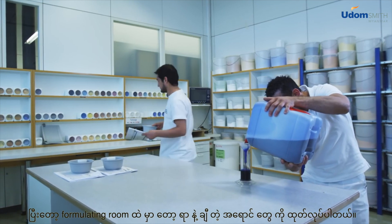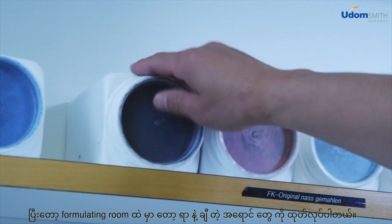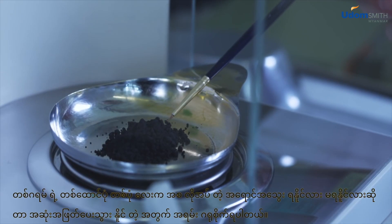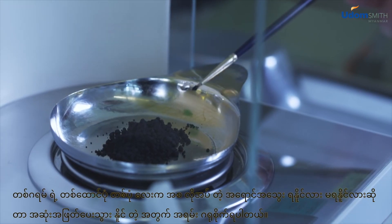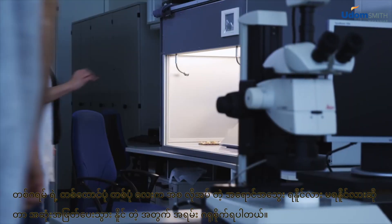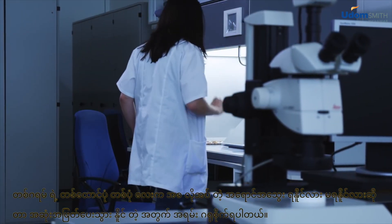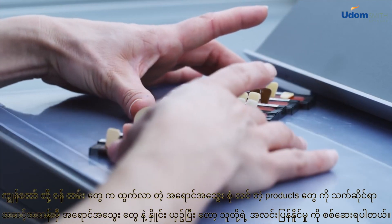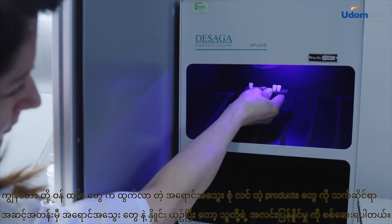In the formulating room, hundreds of shades are created. One thousandth of a gram can determine whether the desired hue is perfectly attained or not. Employees compare the shaded products with the corresponding shade standard and check their fluorescence.